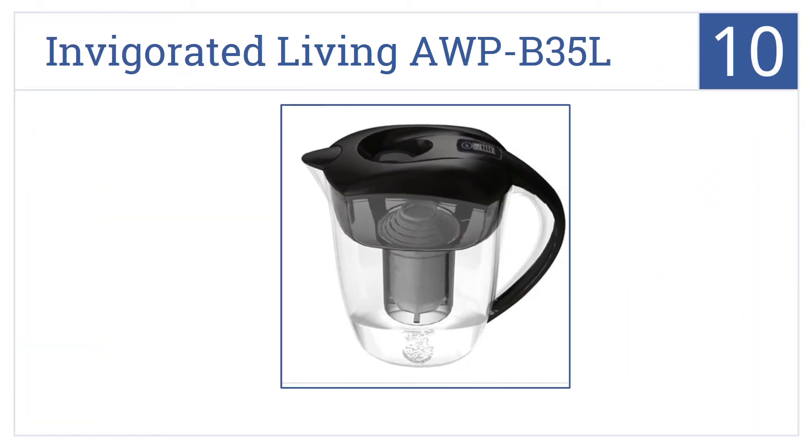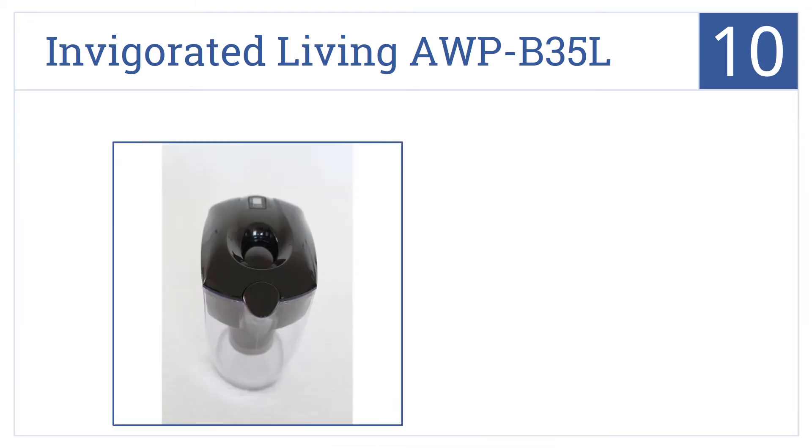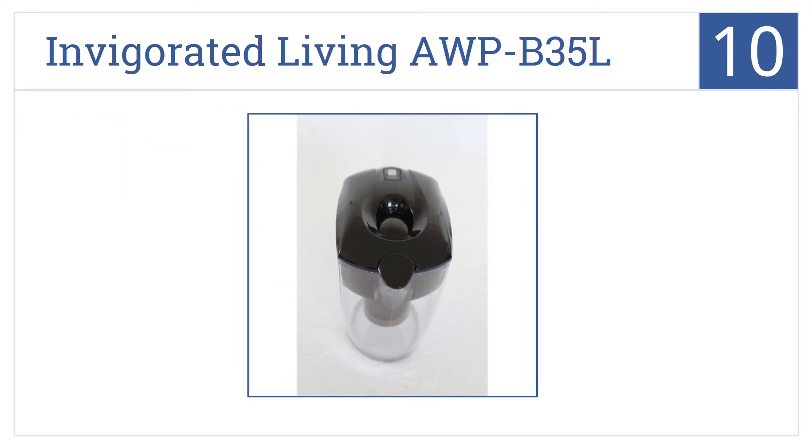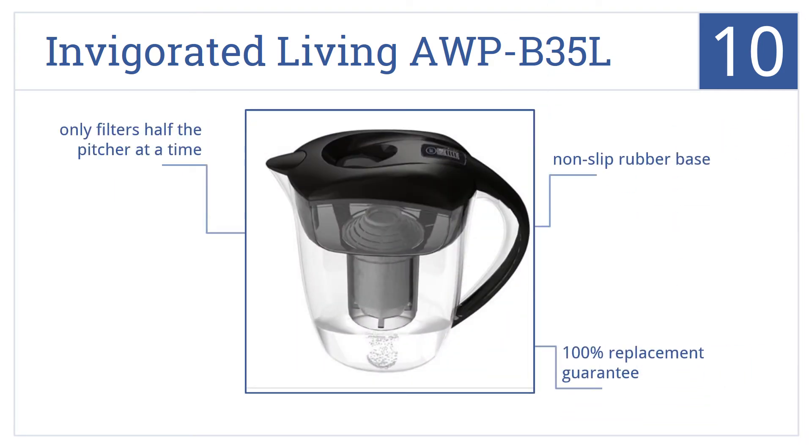Starting off our list at number 10, the Invigorated Living AWP B35L has an ergonomic handle, making it easy for anybody to pour without spilling. It eliminates contaminants to improve health. It comes with a non-slip rubber base and a 100% replacement guarantee, but it only filters half the pitcher at a time.